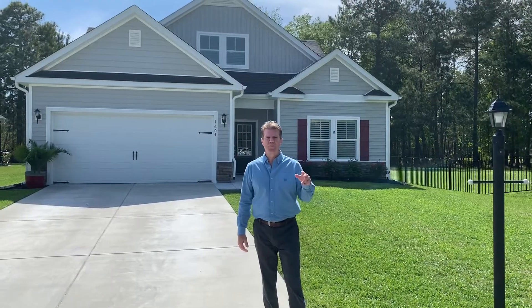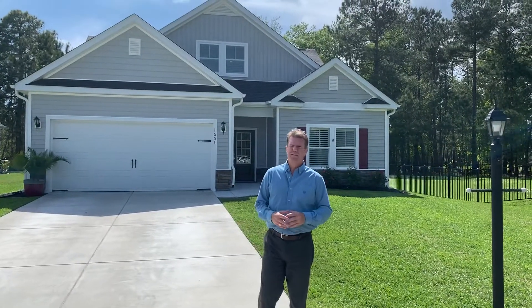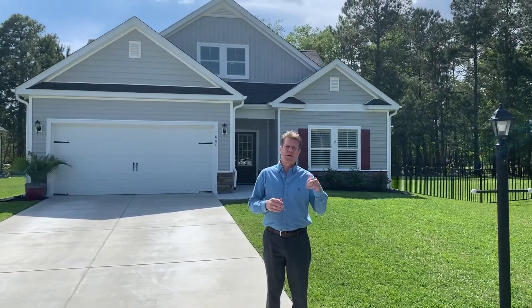Hi everyone, Steven Forrester with the Litchfield Company. It's a beautiful Friday afternoon here. I just wanted to reach out and say hello, tell you about a new listing.